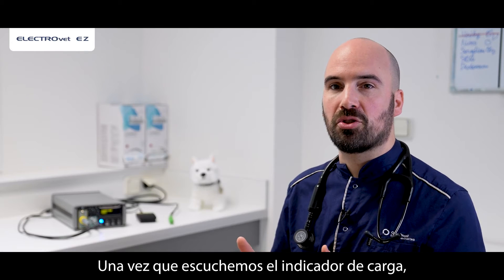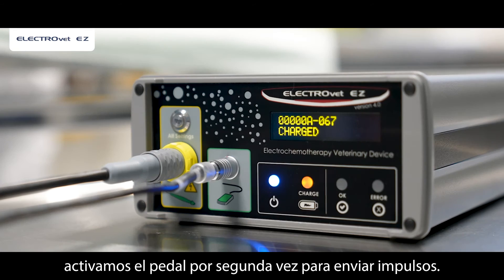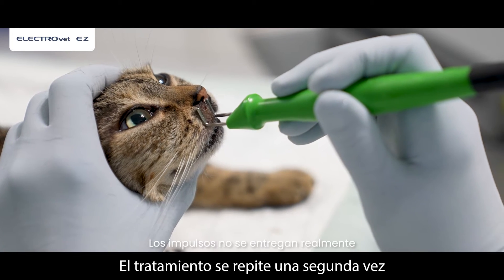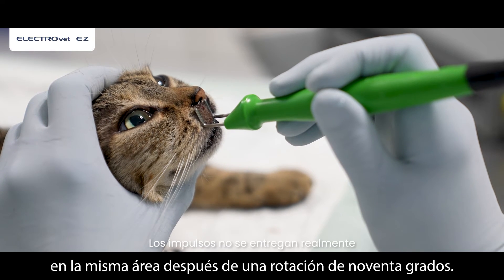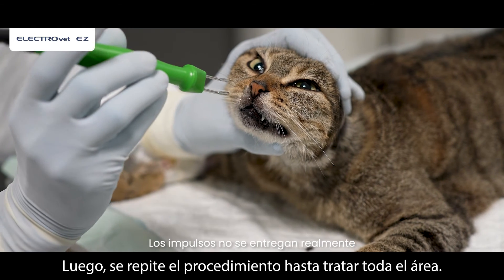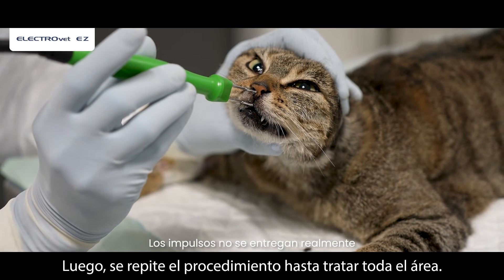Once I hear the charge indicator, I activate the pedal a second time to deliver pulses. The treatment is repeated a second time on the same area after a 90-degree rotation. The procedure is then repeated until the entire area is treated.